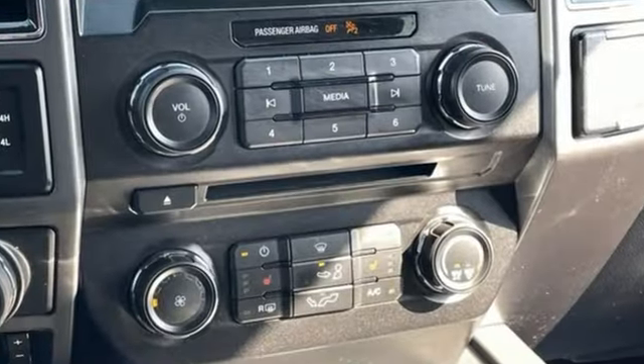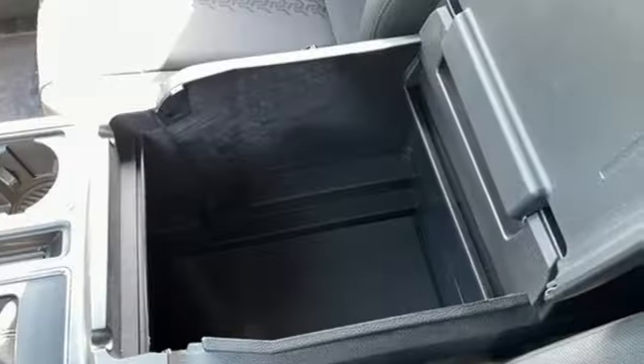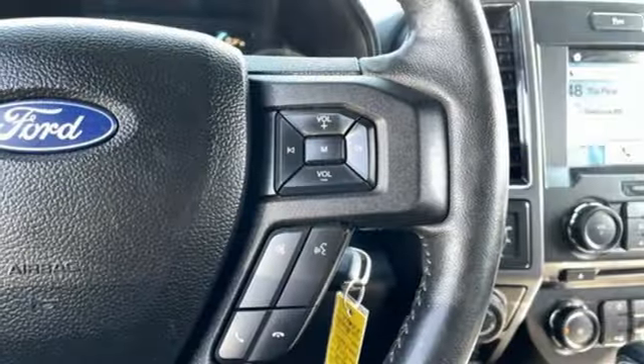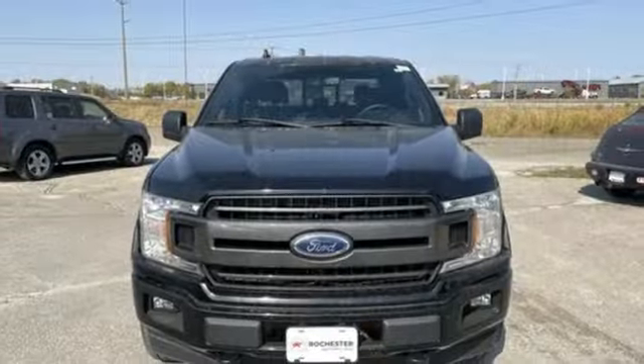Bluetooth wireless audio streaming, manual tilting steering column, manual telescoping steering column, V6 engine, USB port, sync external memory control, active grille shutters, four-wheel drive, and app link.